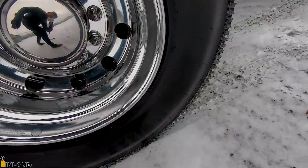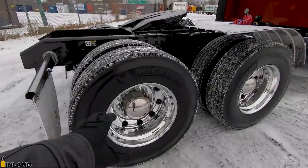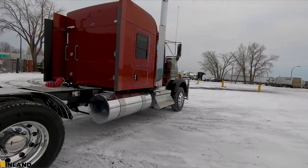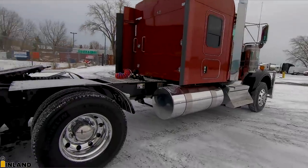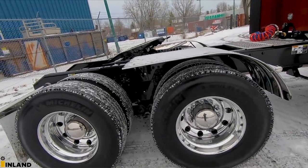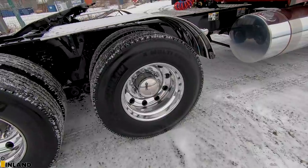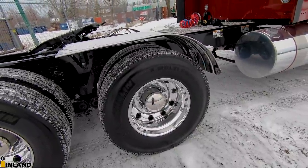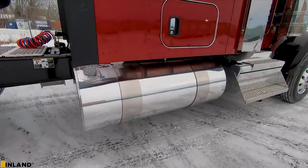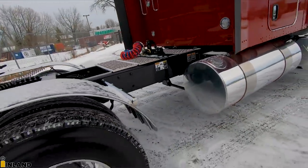We have the stainless ribbed half fenders, Kenworth eight-bag air ride, the AG400 on here, and it's on the Michelin tires with the aluminum polished rims on the back. We did the high polish - like I've said in previous videos, I prefer it to the Durabrights. You get a little bit higher polish. With the Durabrights, it puts a coating over top which does give you a five-year warranty, which is great, but if you want a really, really good polish, the high polish is what we did here. I just love how stainless and aluminum polished looks so good in wintertime - so clean.